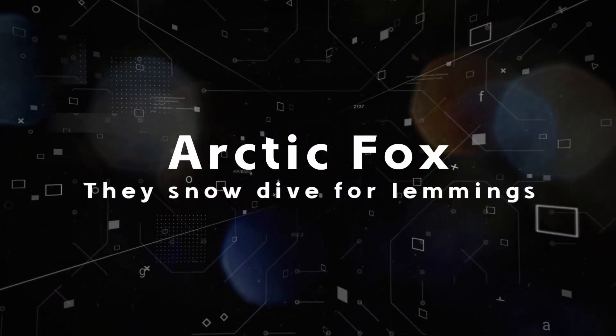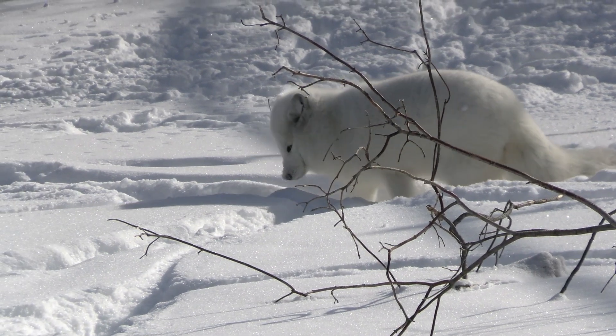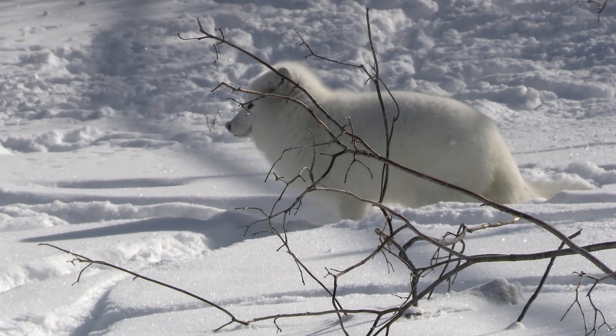Fact seven: They snow-dive for lemmings. When they have sniffed out a lemming burrowing under the snow, they will jump in the air and nose-dive into the snow to catch their prey.